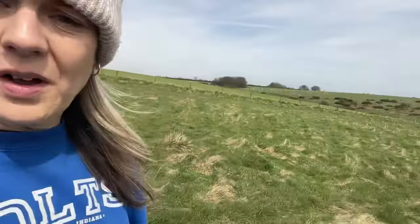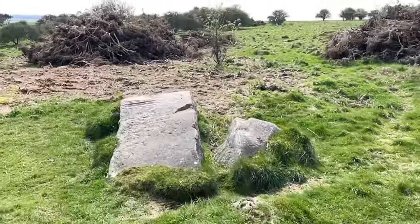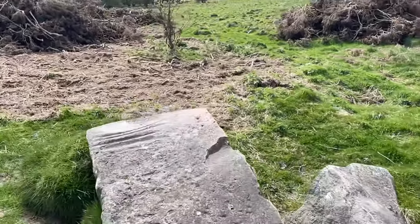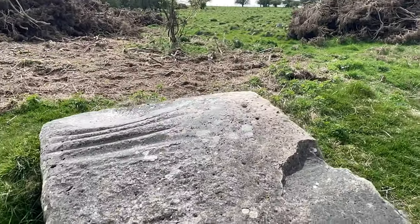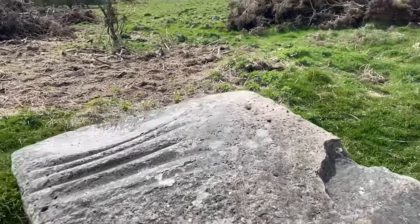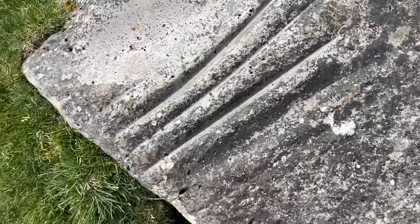It feels quite special. I feel like I'm in an ancient landscape — very peaceful. I'm going off the beaten track a bit. Oh, I can see it! Wow, look at that! It's actually shining in the sun. How lovely. And look at all these ridges and grooves in the stone — they've been made by tools.